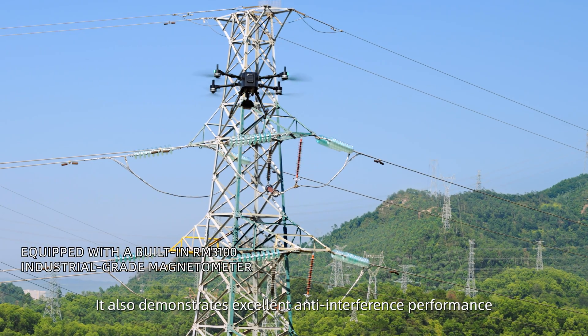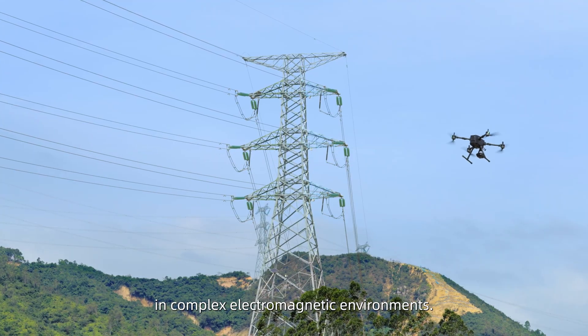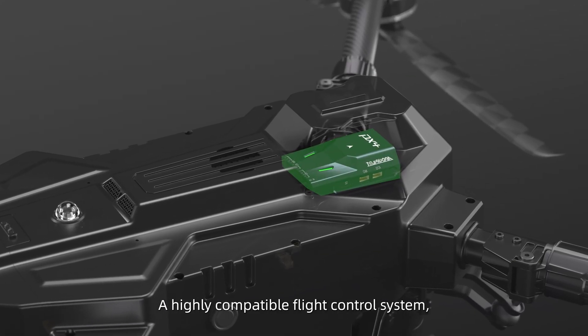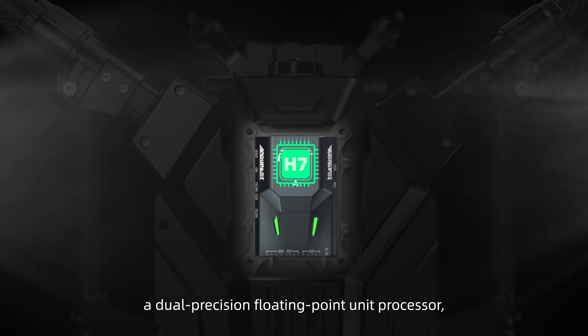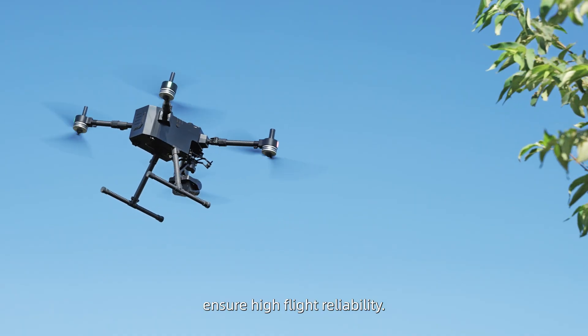It also demonstrates excellent anti-interference performance in complex electromagnetic environments. A highly compatible flight control system, a dual-precision floating-point unit processor, and built-in dual IMU redundancy ensure high flight reliability.